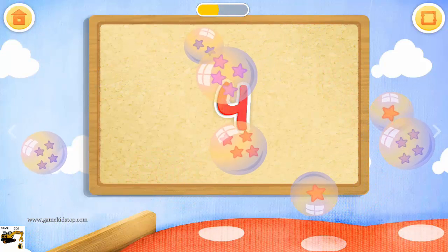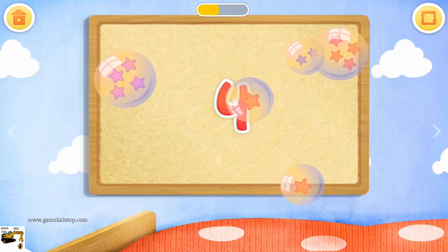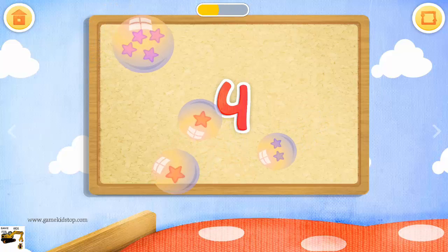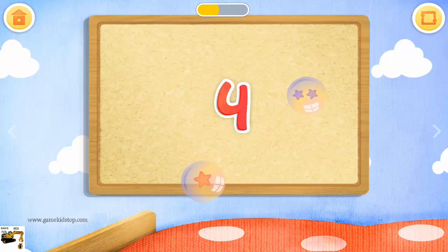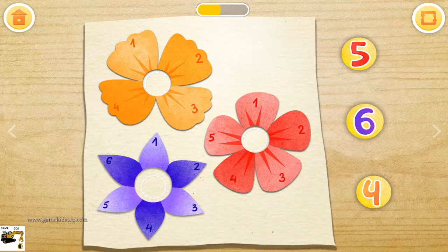The flowers have a different number of petals. Match the numbers with the flowers.